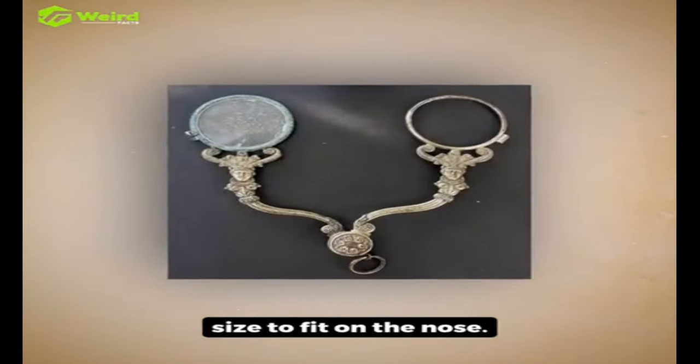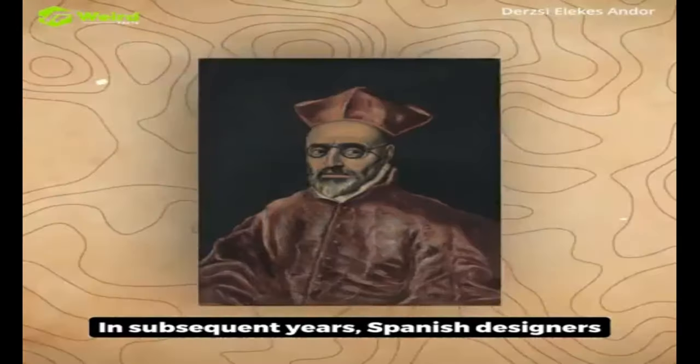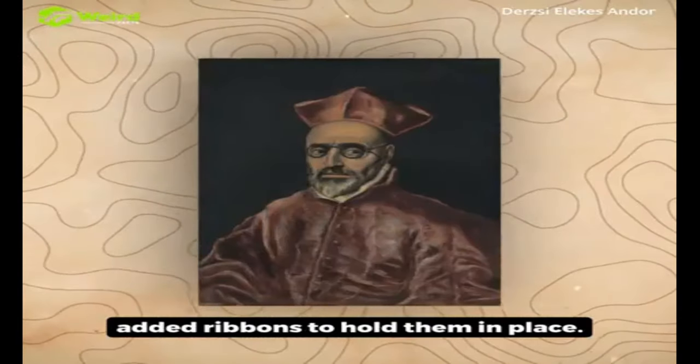In subsequent years, Spanish designers added ribbons to hold them in place.